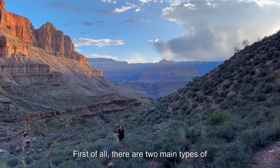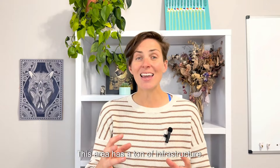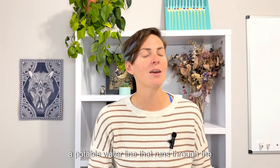There are two main types of backpacking inside the Grand Canyon. Number one is the Rim-to-Rim Corridor — that's North Kaibab, South Kaibab, and Bright Angel Trails. This area has a ton of infrastructure. I'm talking luxurious campsites with things like toilets and picnic tables, as well as a potable water line that runs through the canyon.